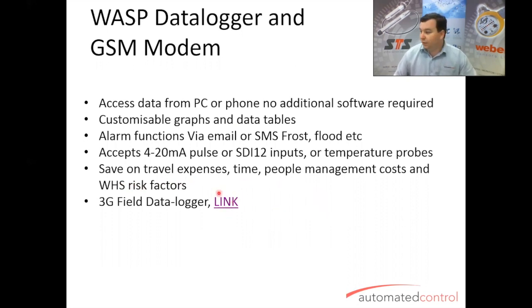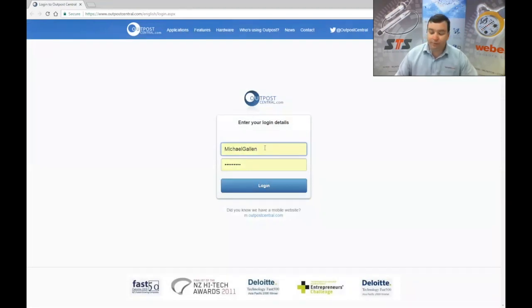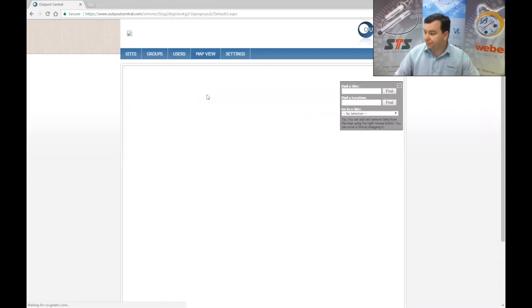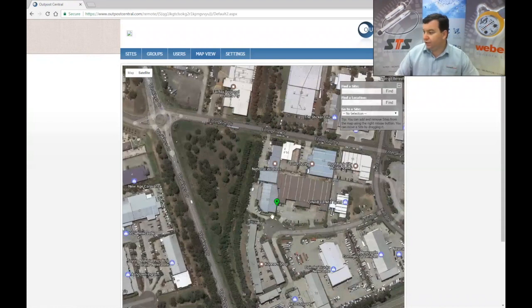Let me click on that link and show you the software. It's a secure network with online storage — username and password as you'd expect — and it brings you into your own fleet. We'll just use the one demo for this explanation. You can go to a map view, click on street view or satellite to see the terrain around where you are, zoom in and zoom out. This is our location here in Beresfield. If you want to move the location, very simple — you just grab it, click it, move it, and it's updated. Very user-friendly and easy to change.